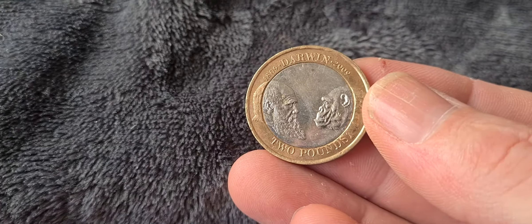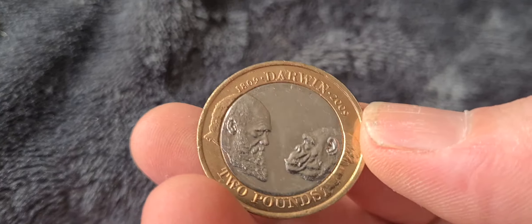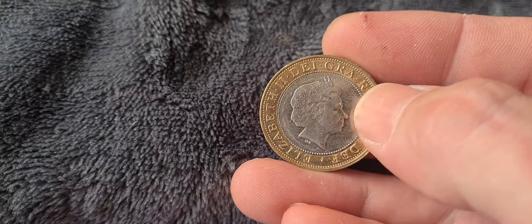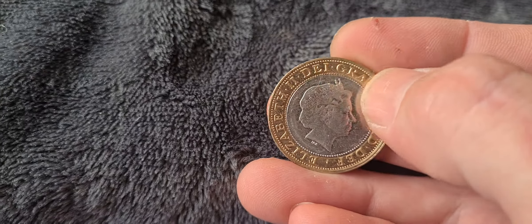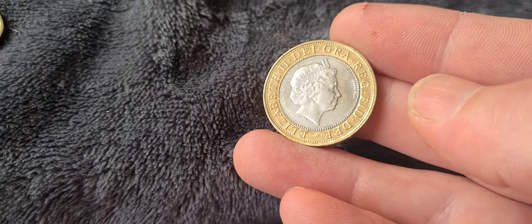Next we have the Charles Darwin coin featuring Darwin and the ape. A really nice example — I do like this design of two pound coin where the obverse has the two rings of dots around the inner and outer ring. Really nice.